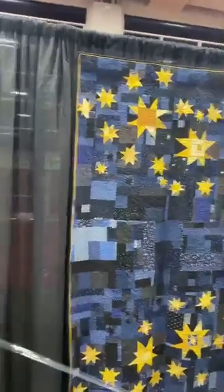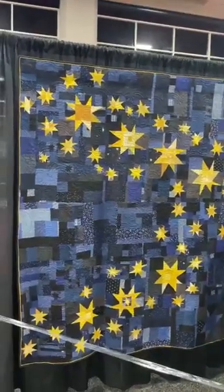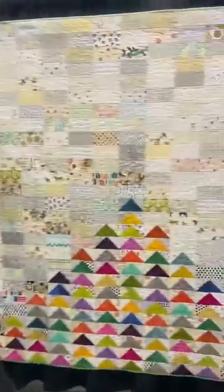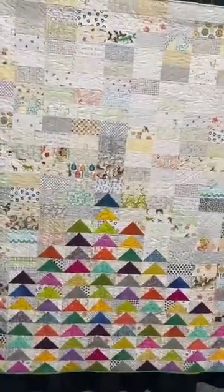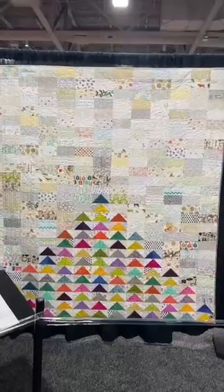This one is called 'Starry Night' — very nice. I'm a sucker for stars. I've moved to a different section of the show — this is the Modern Quilt Guild showcase. This one is called 'Northbound Geese.' Look at all those flying geese heading north — isn't that fun?